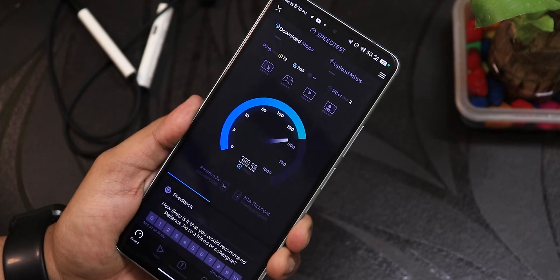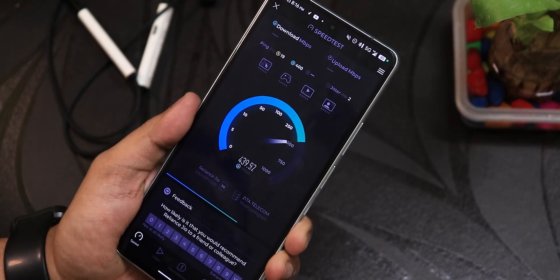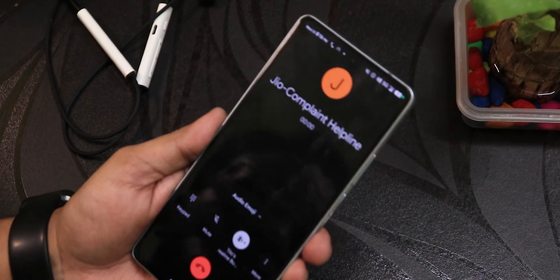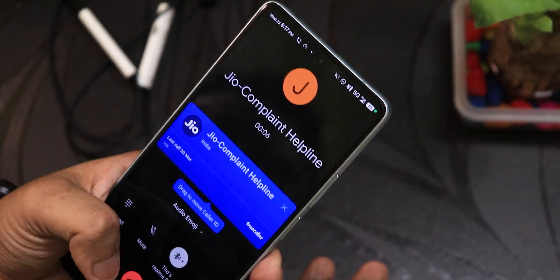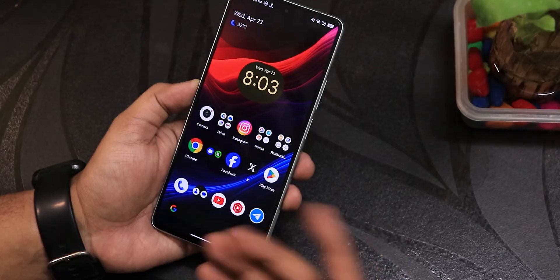5G speeds are working perfectly fine — no need to worry. Jio has dropped speeds in my area; it used to go 800 Mbps plus. 5G calling is working fine too. I placed a call and still have 5G, so basically even while on a call your 5G will return in areas where it's supported.